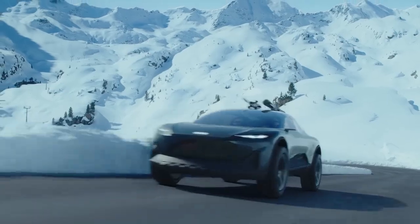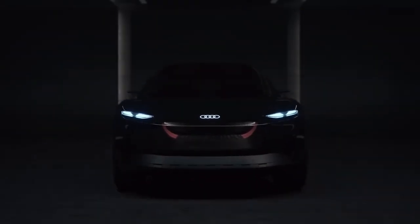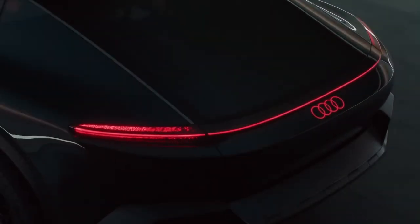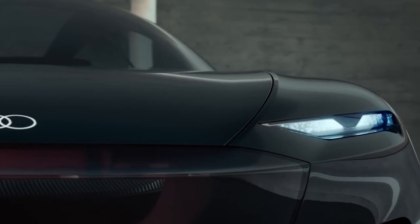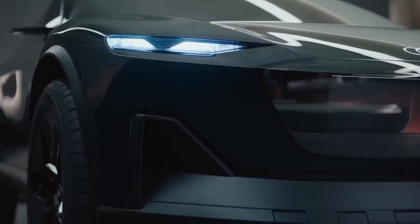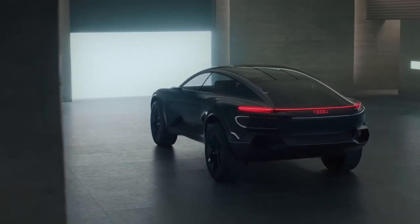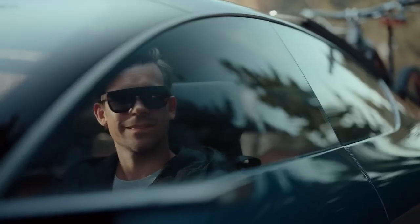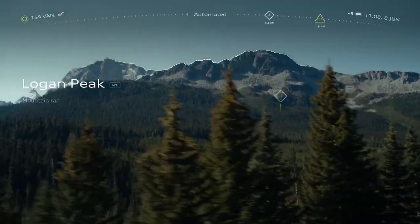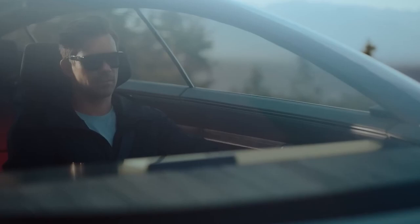Although the sci-fi interior might seem a bit far-fetched today, the Audi Active Sphere concept stands as evidence of the vision of Audi. That brings us to the end of this electrifying tour of the Audi Active Sphere concept. This automobile is much more than just a vehicle — it's a glimpse into our future. It embodies Audi's vision of what cars might look like and how we might interact with them in the coming decades. It's a thrilling, inspiring vision that we can't wait to see become reality.